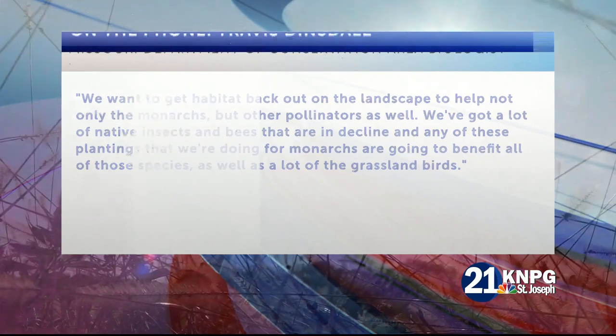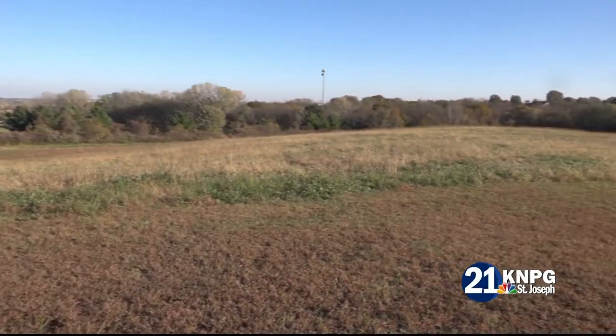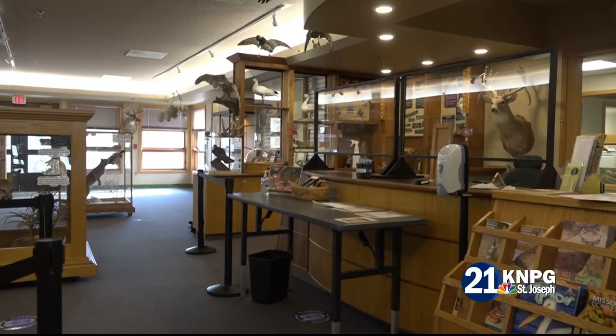To apply for the program, landowners must be enrolled in the USDA's Farm Bill Program. Contact the local USDA office by May 20th to be eligible for funding.